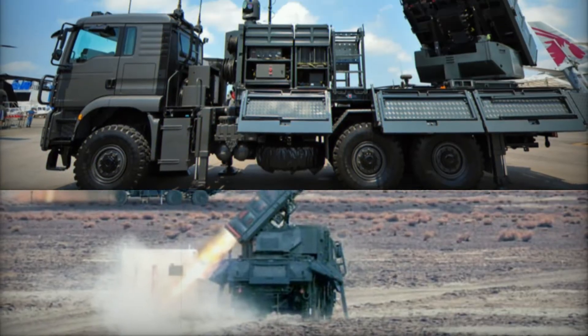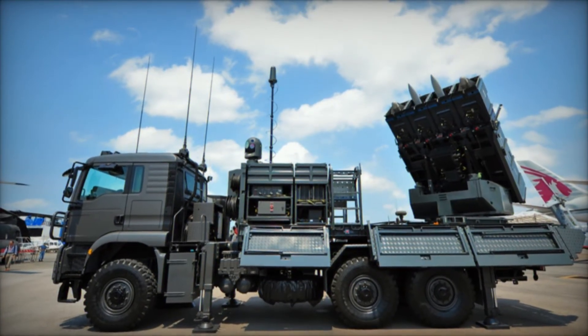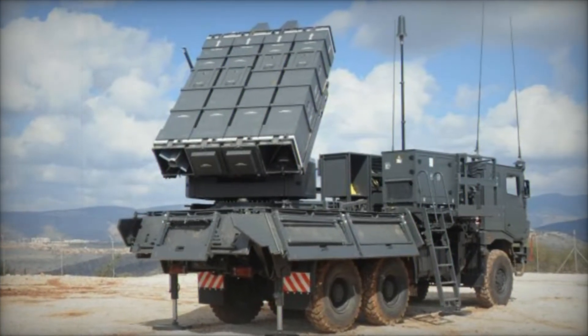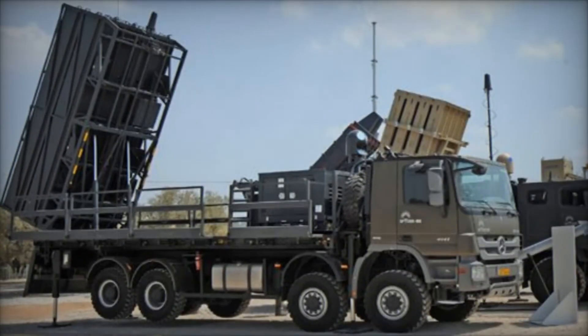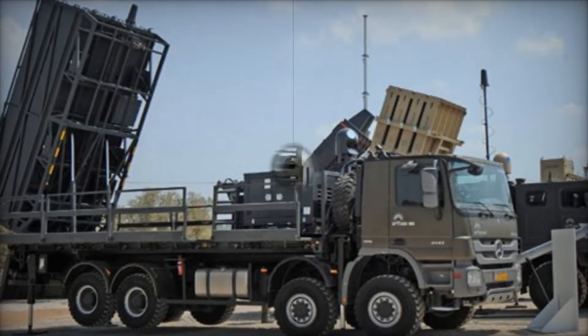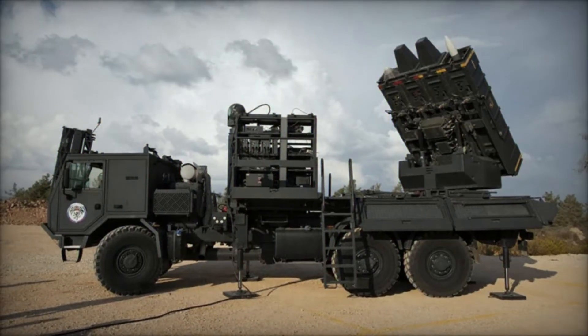But where did this innovative system come from? SPIDER was created by a partnership between two Israeli defense giants — Rafael Advanced Defense Systems and Israel Aircraft Industries. Together, they designed a system that could keep pace with the rapidly evolving threats in the sky. The first version, known as SPIDER-SR, was introduced in 2005.